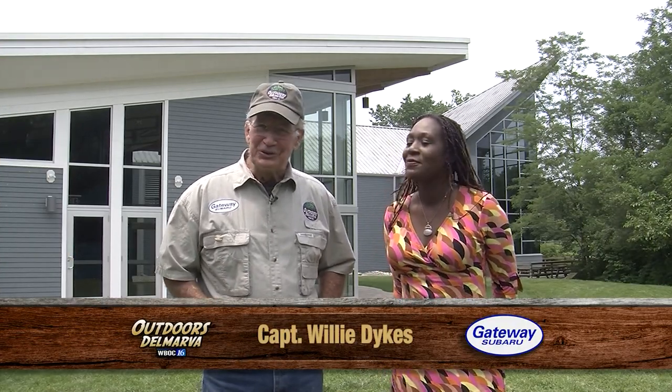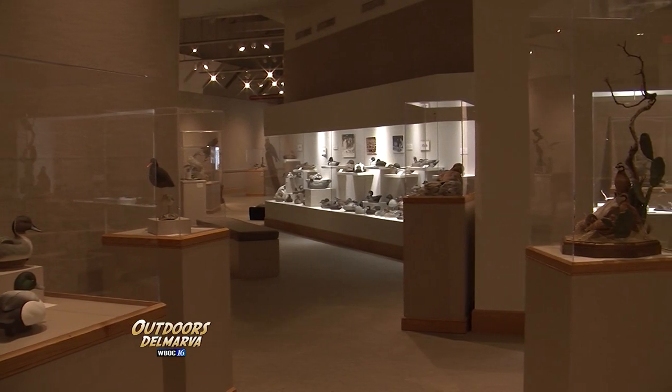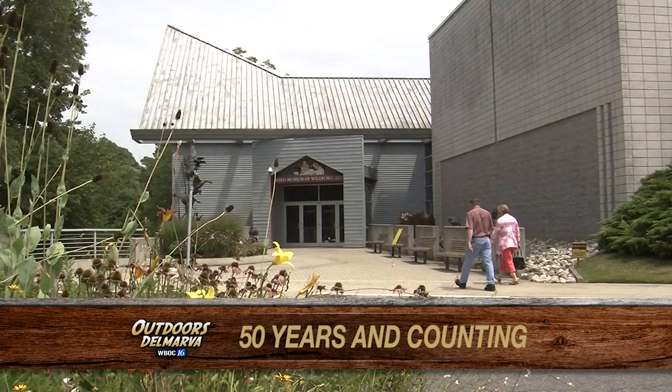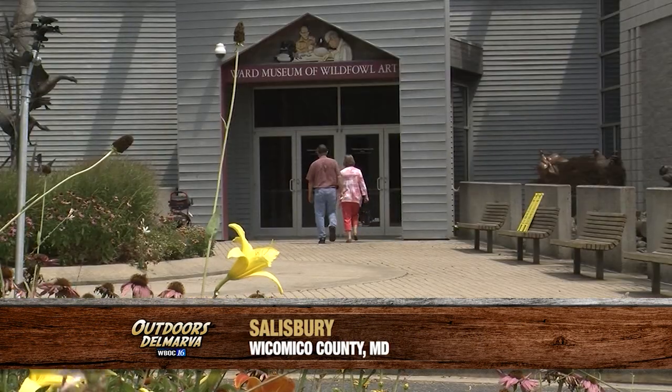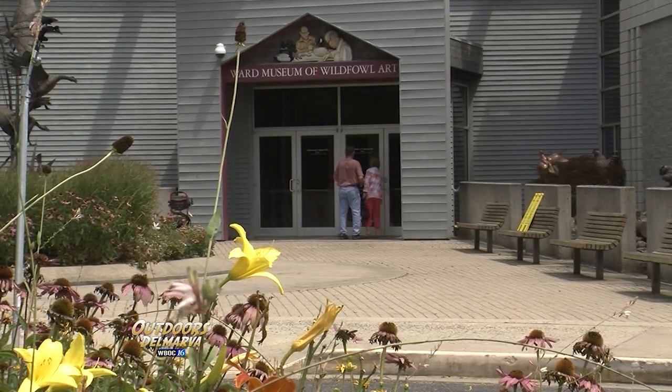It's hard to beat the real thing, but the absolute finest artistic renditions of nature here on Delmarva are found at the Ward Museum of Wild Fowl Art, Salisbury University, here in Salisbury on Shoemaker Pond. Here to join us today is Shawna Kearsley with the museum.